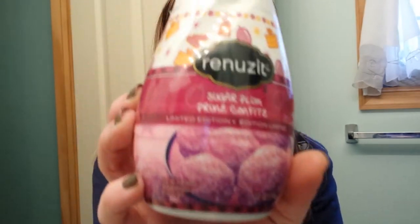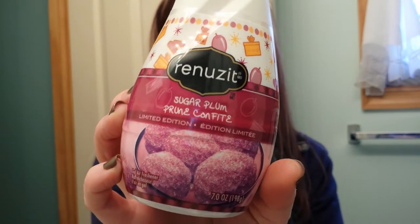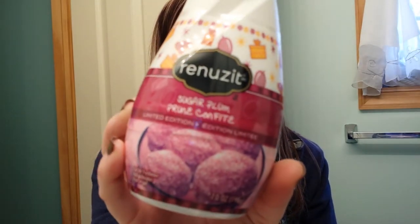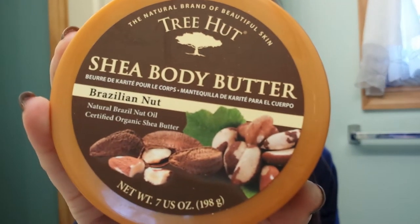Then I got this Renews It Sugar Plum Limited Edition Air Freshener for my bathroom. We don't burn candles in our house - my husband's pretty sensitive to scents, and I can be too sometimes - but in the bathroom I do like to have a little something. And I have my own bathroom, so that's going to go in there. Then I got my tried and true Tree Hut Shea Body Butter in Brazilian Nut.